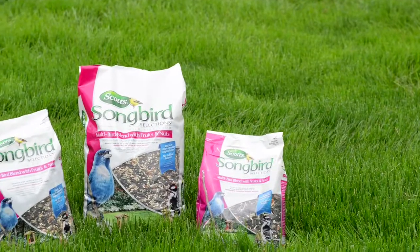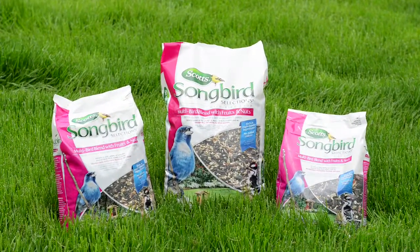Today we want to talk to you about our Scott's Multi-Bird blend with fruit and nuts. Gislaine, this blend is an all-around blend that attracts a large variety of birds. Can you tell us a little bit more about how this blend differs from the other blends in the Scott's Songbird Selection line?